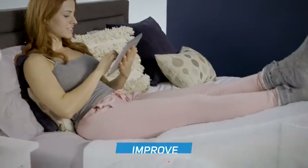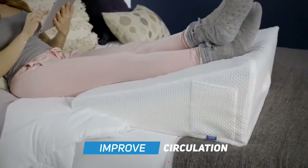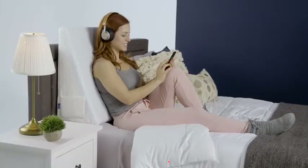Or, keep your legs propped up for better blood circulation and pain recovery. So many different uses.